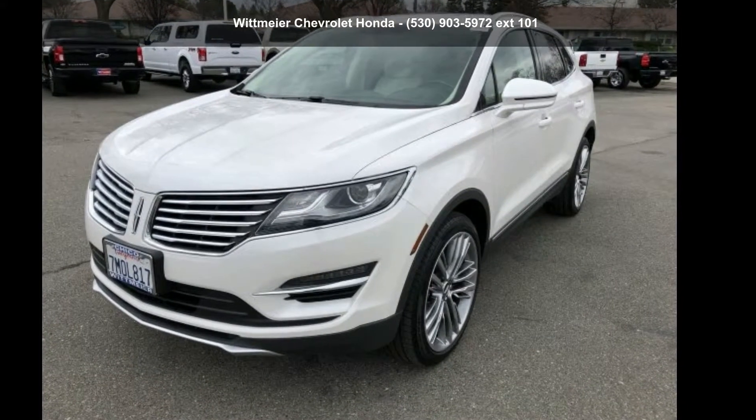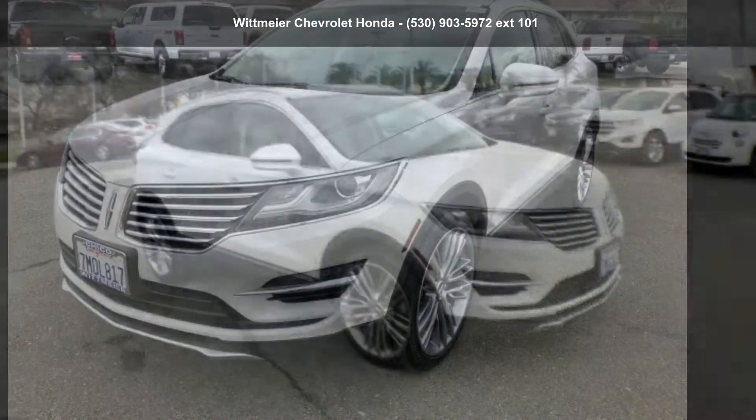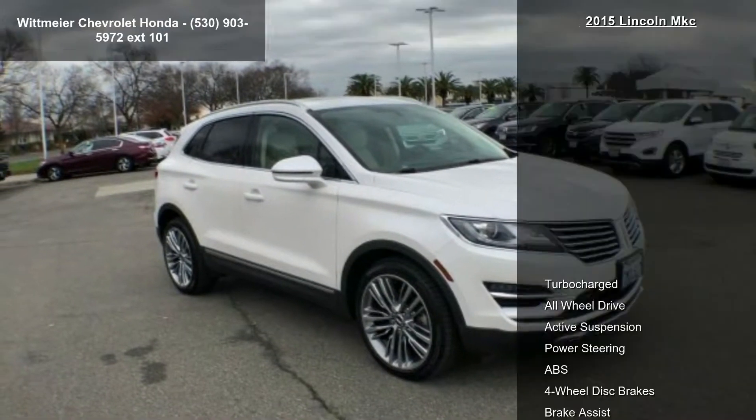Arrive in style with this Lincoln 2015 MKC. Don't miss this great deal on a luxury vehicle.